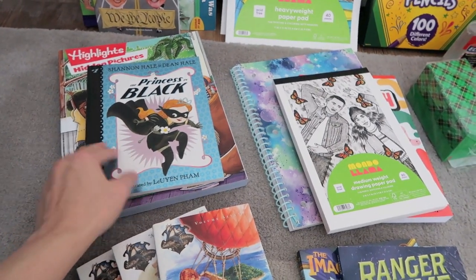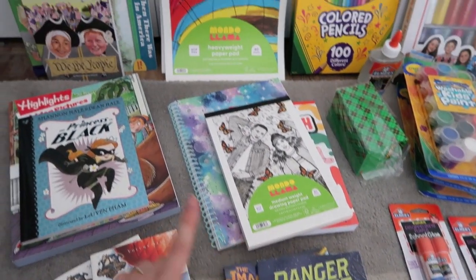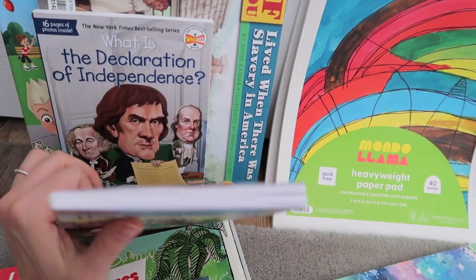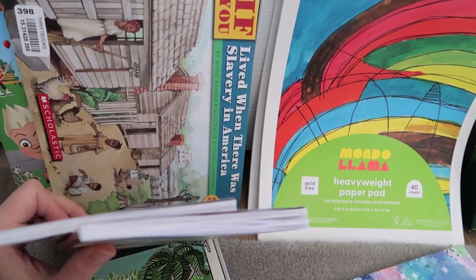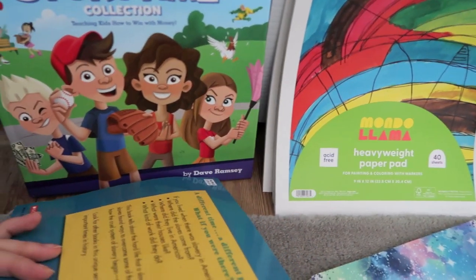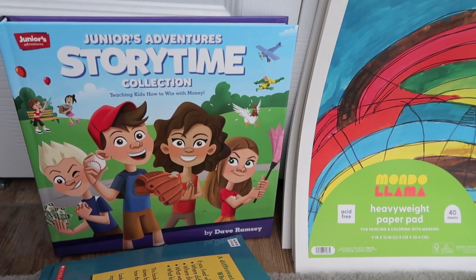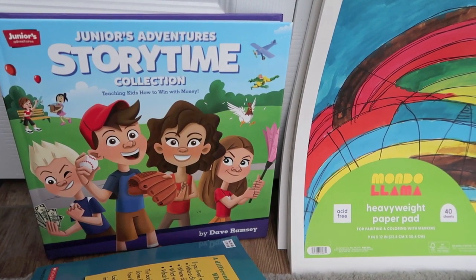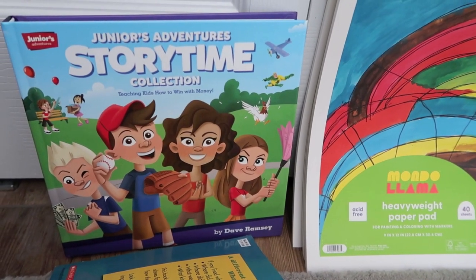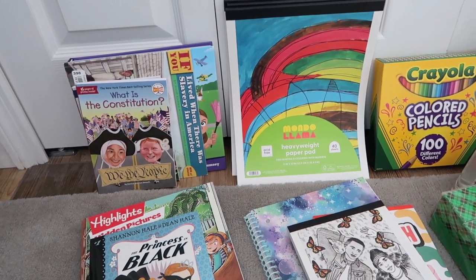Here are the books I purchased for my six-year-old daughter, the books I got for my 10-year-old and my eight-year-old, and then back here are a few other books I picked up on Amazon: What is the Constitution?, What is the Declaration of Independence?, If You Lived in America When There Was Slavery, and one by Dave Ramsey about teaching kids how to use money wisely — how to save and spend wisely. There are six stories in this little treasury and I'm looking forward to reading those with the kids this year as part of our morning basket.